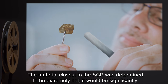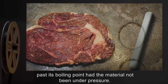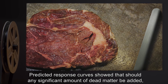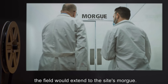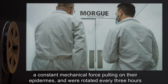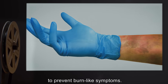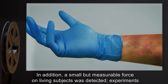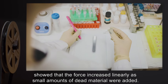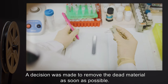The material closest to the SCP was determined to be extremely hot — it would be significantly past its boiling point had the material not been under pressure. Predicted response curves showed that should any significant amount of dead matter be added, the field would extend to the site's morgue. Researchers in proximity to the SCP noted symptoms commensurate with having a constant mechanical force pulling on their epidermis, and were rotated every three hours to prevent burn-like symptoms. In addition, a small but measurable force on living subjects was detected, and experiments showed that this force increased linearly as small amounts of dead material were added. A decision was made to remove the dead material as soon as possible.